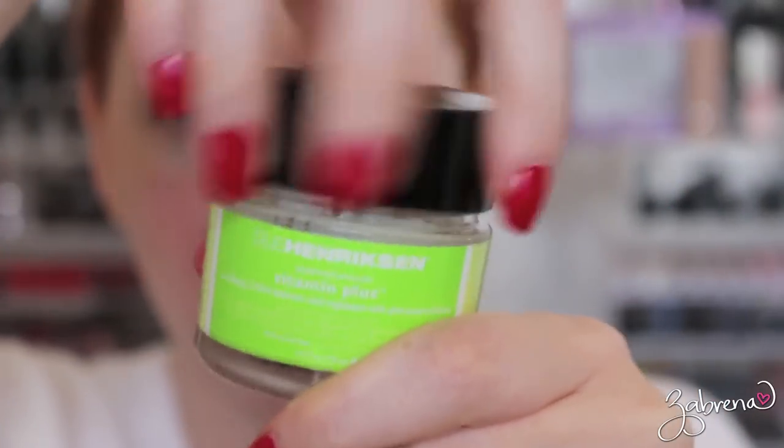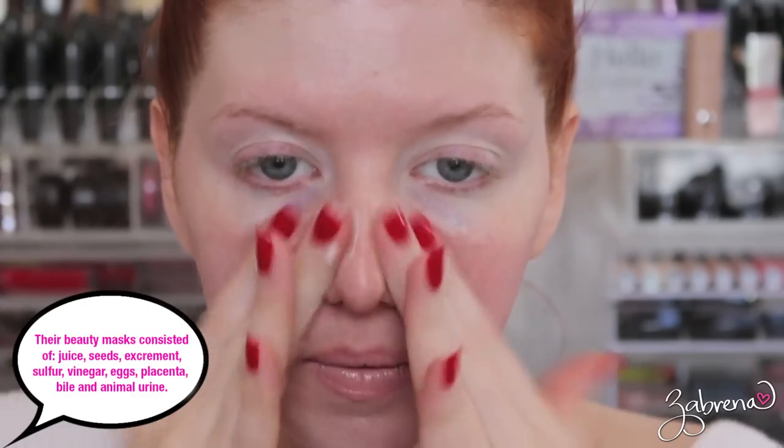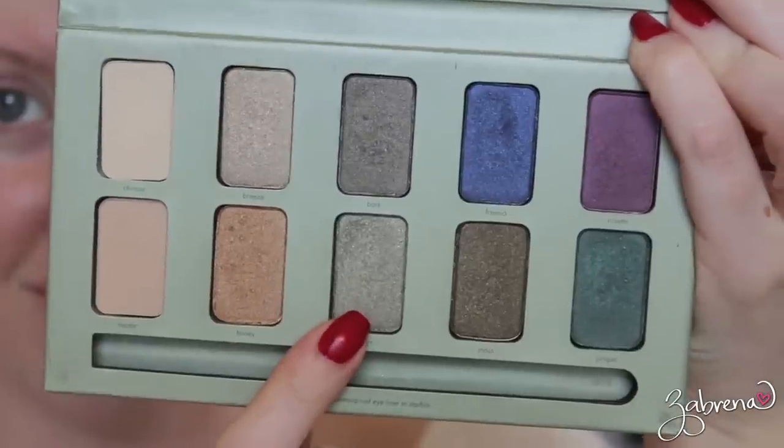To start things off, I'm applying a moisturizer — this is the one from Ola Henriksen. Romans were very big on hygiene and visiting the Roman baths, which were also social gatherings, not only places to cleanse the body. Afterwards they would apply a lot of moisturizing creams.